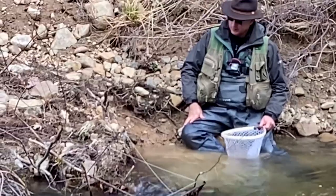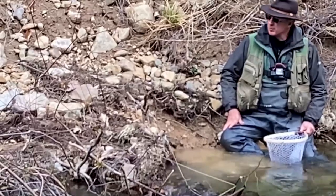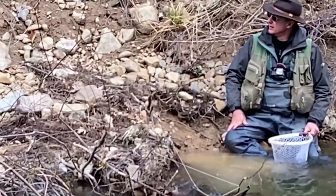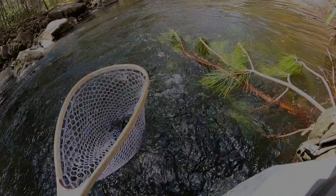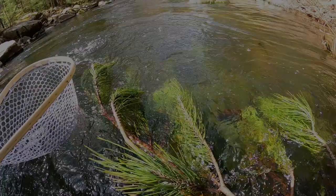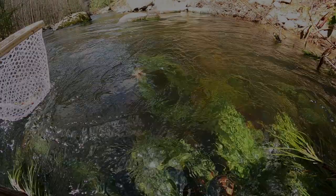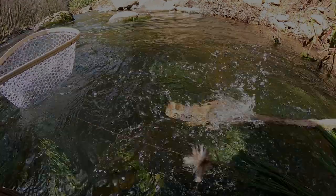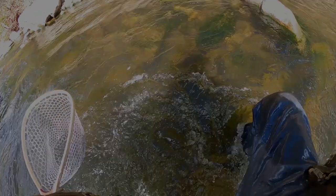I'm surprised that there's fish in here like this with all that erosion. But I didn't miss a beat — the show must go on.